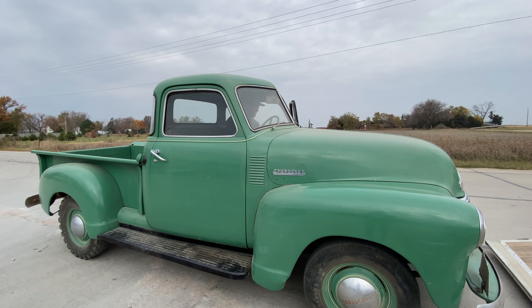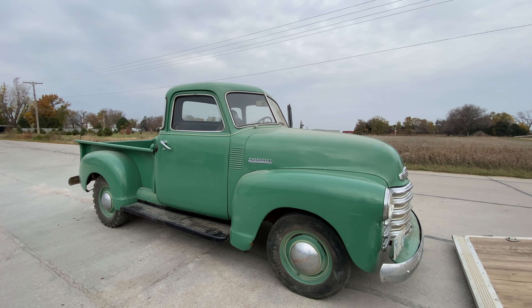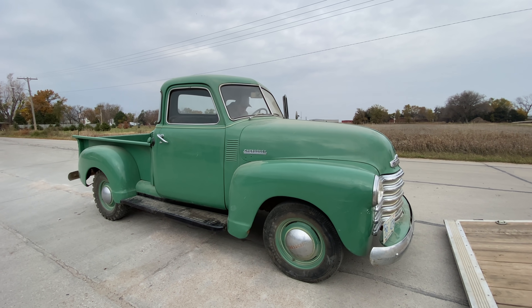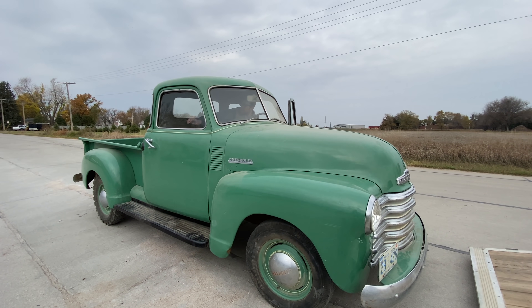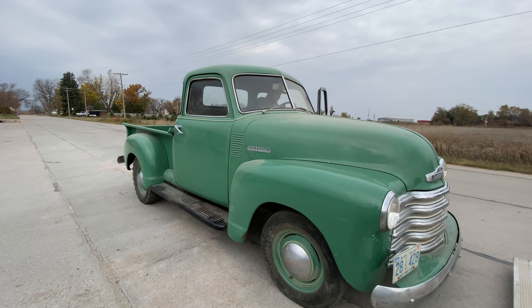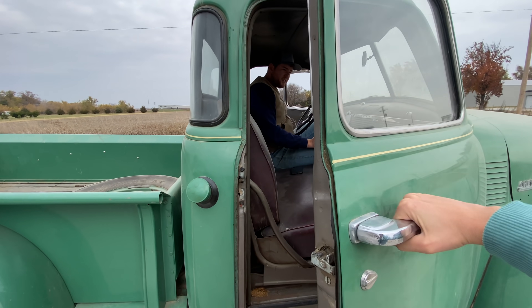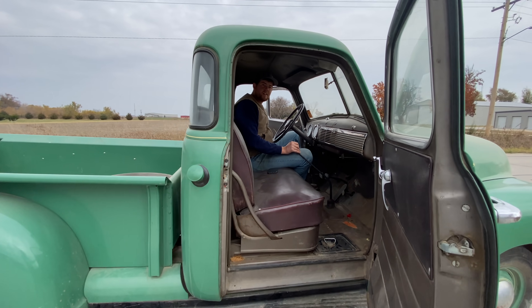Everyone, this is the moment you've all been waiting for — the green truck is done! It's been a while since the green truck has been in a video, so I'll give you a little background. This was my great grandpa's truck. It's a 1949 Chevy 5-window, and it was running but not running great. This was my parents' getaway vehicle from their wedding.